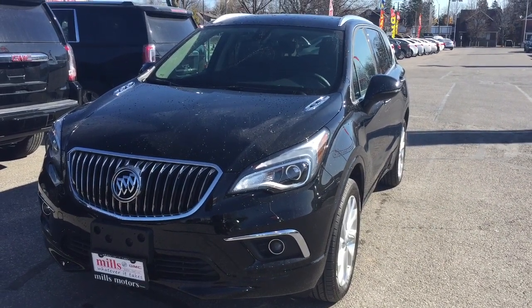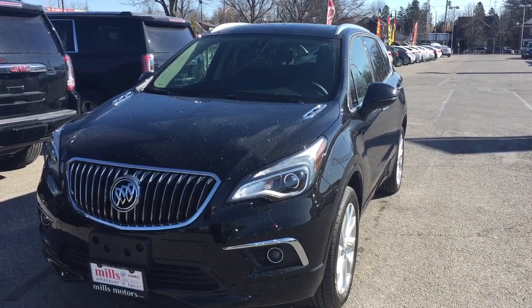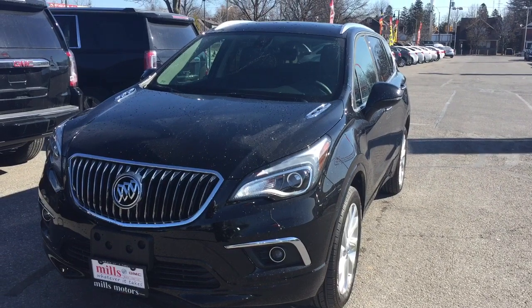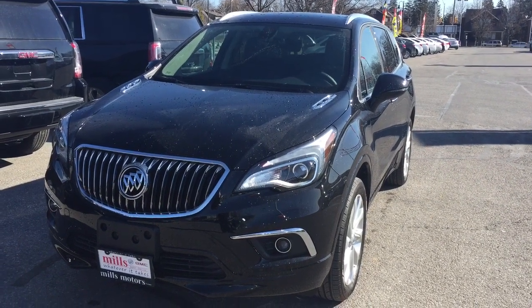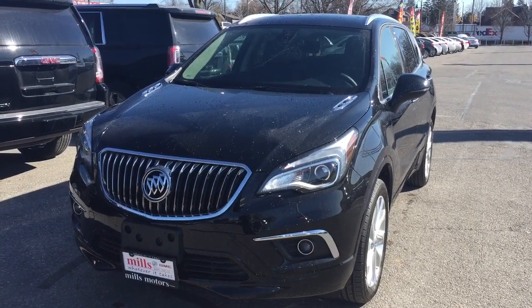How about a hands-free power liftgate, fully automated parking sensors, the head-up display. You also have heated seats in the first and second row, and a heated steering wheel. There's so much to see, so let's stop and jump on in and get a look around.